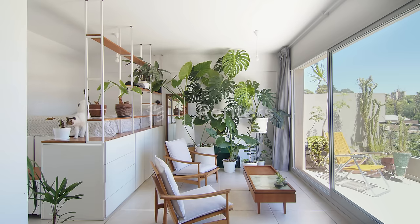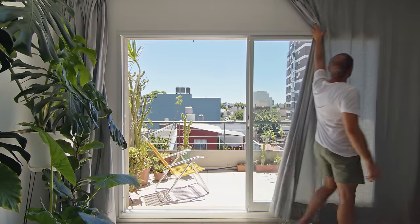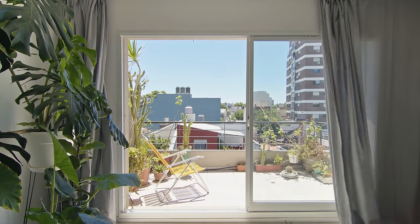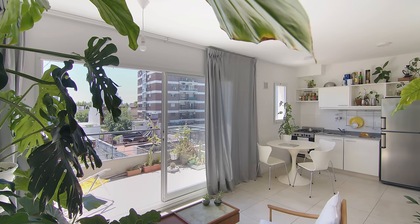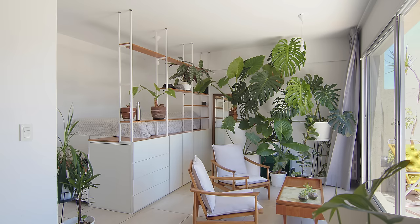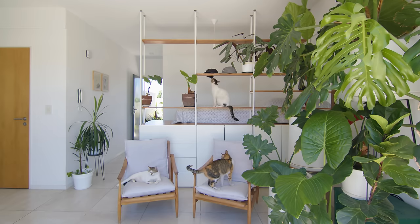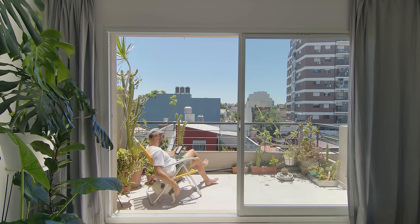For me it is essential to have light and ventilation, so I was looking for an apartment where I could always have the doors and windows open. Almost all the objects in my house are either made by me or secondhand. I am an Italian architect living in Buenos Aires and this is my rental apartment. I share this apartment with my three cats and have been living here for two years.